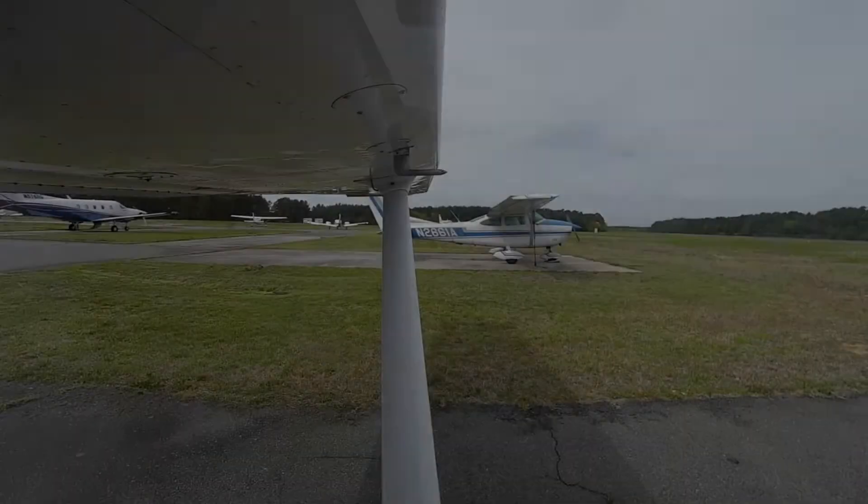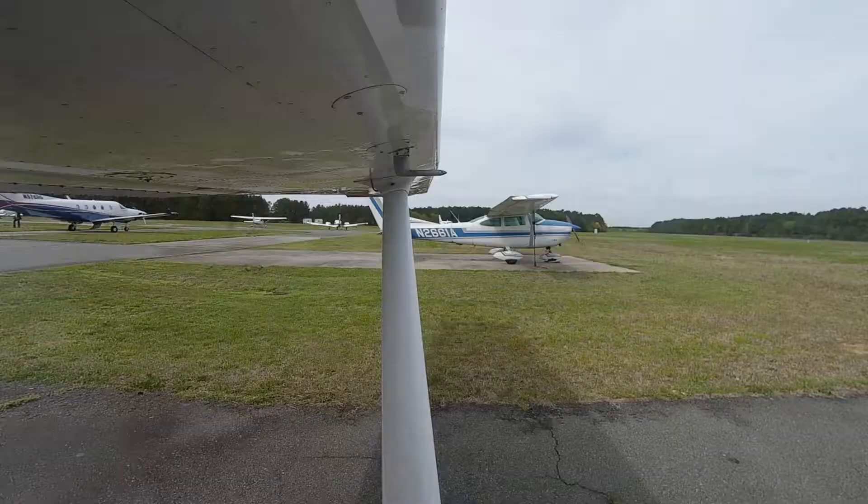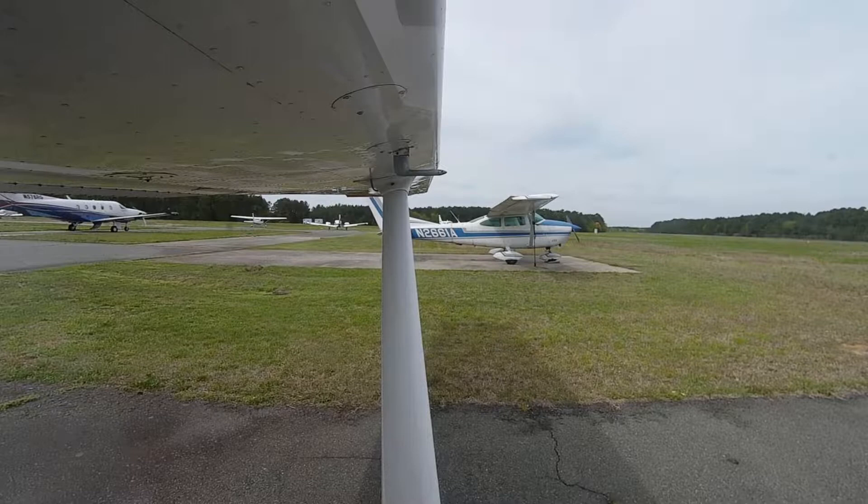Sky condition clear. Temperature 17 Celsius. Dewpoint 07 Celsius. Altimeter 3038. Remarks: density altitude 300. Horace Williams Airport automated weather observation 1444 Zulu.